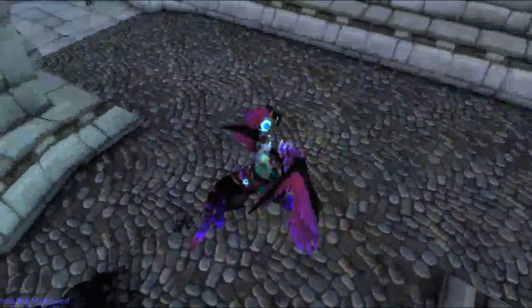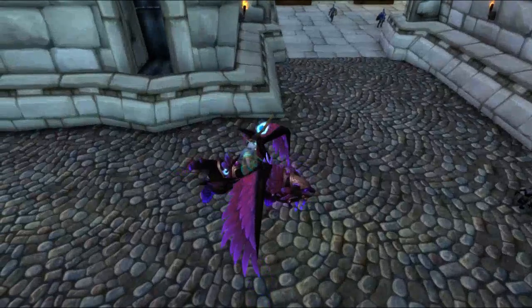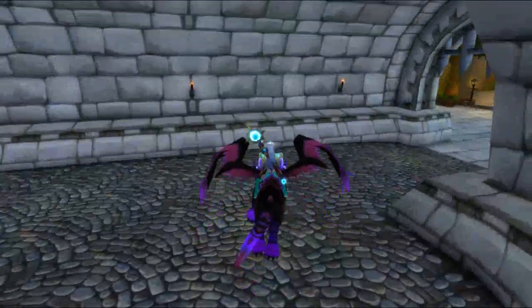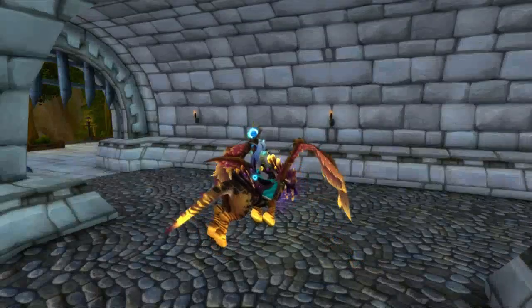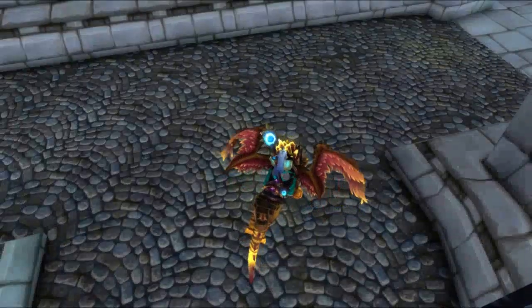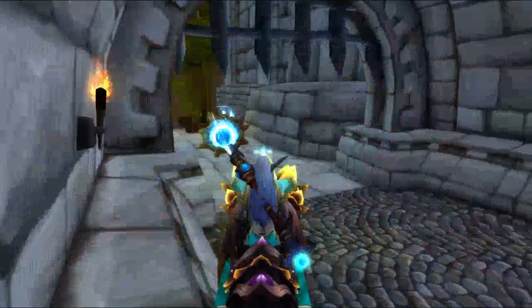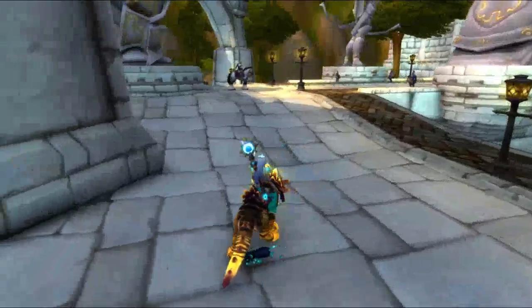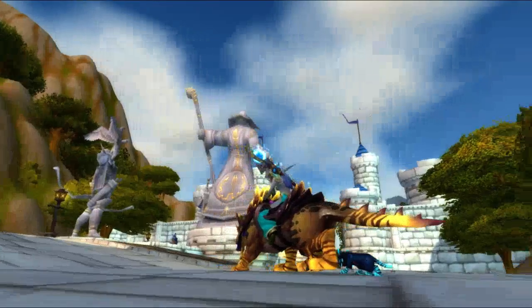But it doesn't always — the color changing on the mount and the little mini pets are random. There's the yellow. So yeah, the color changing is random, so obviously I am yellow now and he's blue.